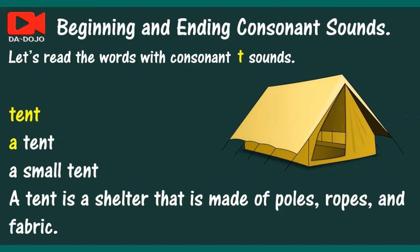Tent. A tent. A small tent. A tent is a shelter that is made of poles, ropes, and fabric.